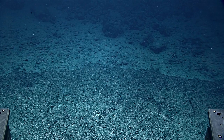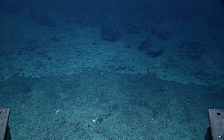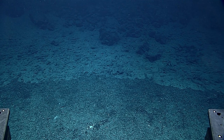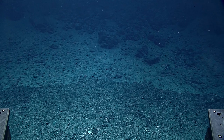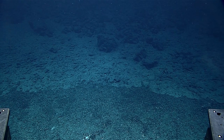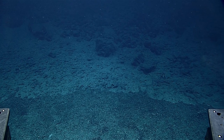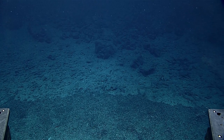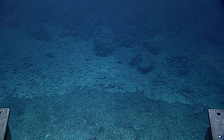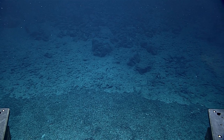We have reached the bottom. Depth here is 2,151 meters. Could we get a close-up of this very dark, rubbly stuff directly below the vehicle whenever you're ready? We have a question about current. It looks pretty still to me — is that your impression, navigator?